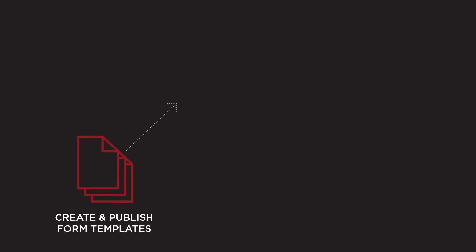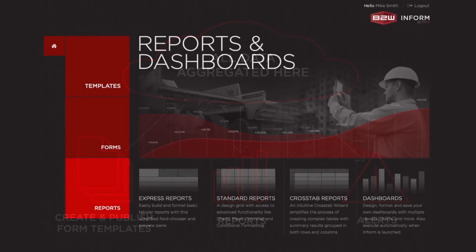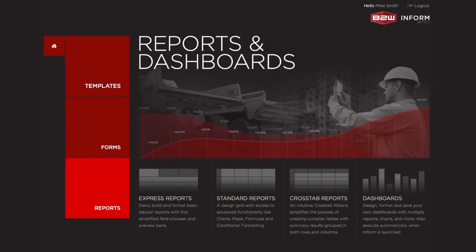InForm's advanced reporting and business intelligence engine lets you create powerful and detailed reports and dashboards. You can incorporate data from multiple data sources, generate ad-hoc data inquiries, or even have custom reports automatically generated and emailed to your team daily.